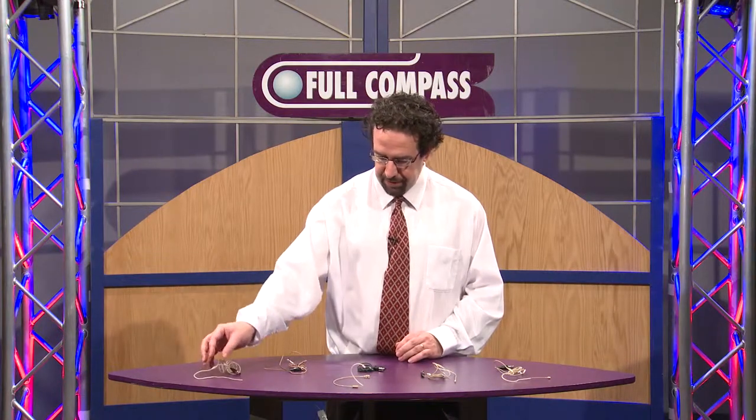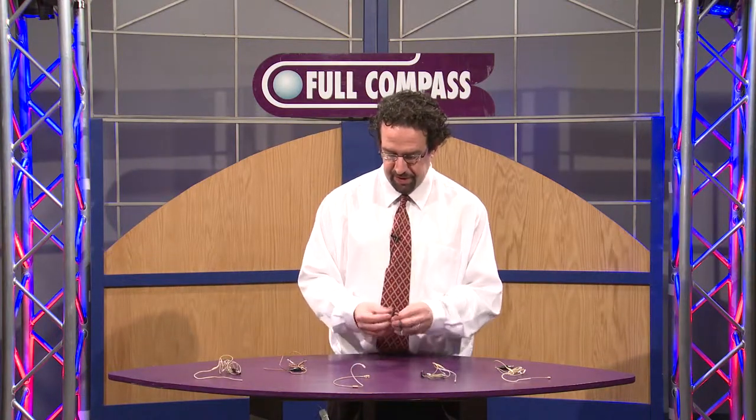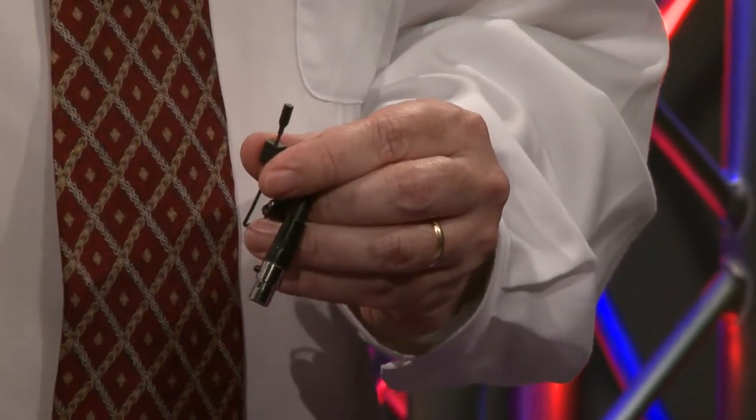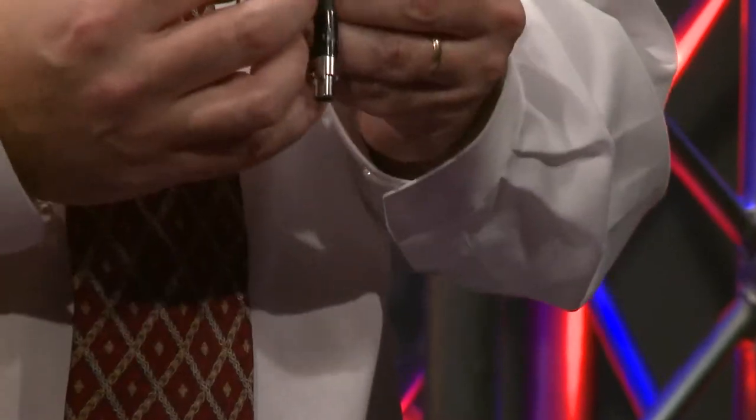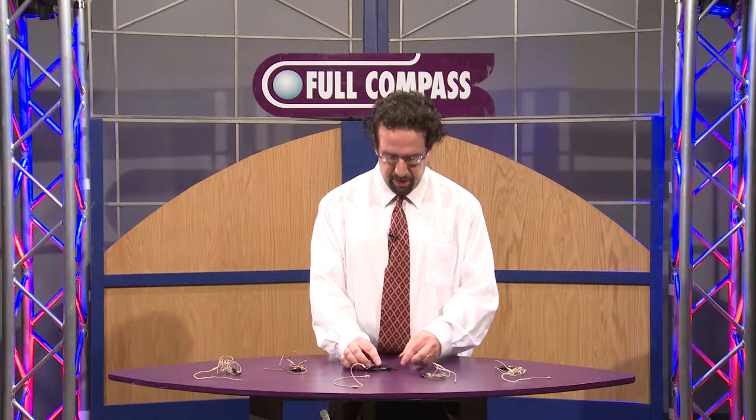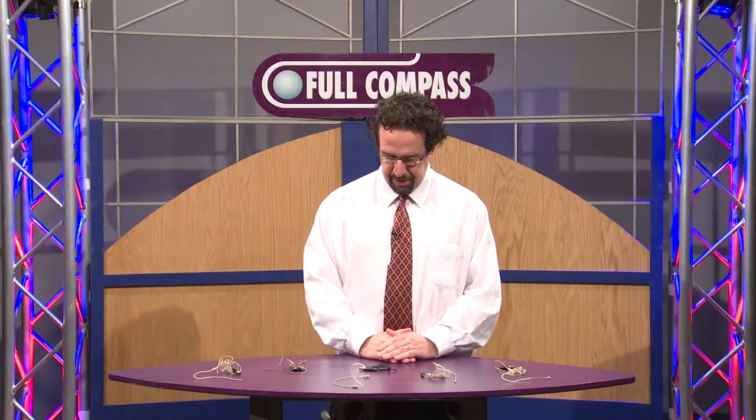We also have a lavalier: the CO7L, which is a lavalier version of our CO7, just in a lavalier profile. It's very price competitive and an excellent-sounding microphone.